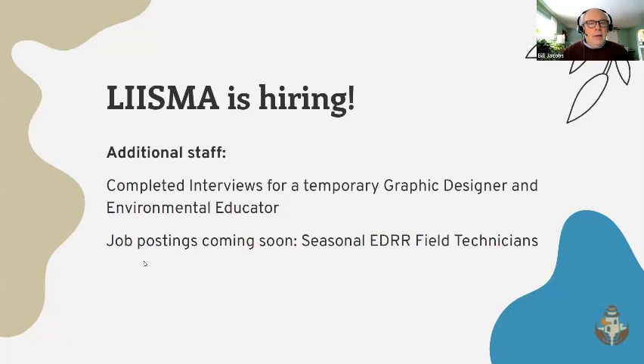LISMA is hiring. We have some money in the budget to hire temporary educational and outreach staff. We've just completed interviews for a graphic designer and an environmental educator — we'll have more on those two persons soon. They'll both be working until June 30th on providing educational materials, working with the website, helping us update our table display, and lots of other things.